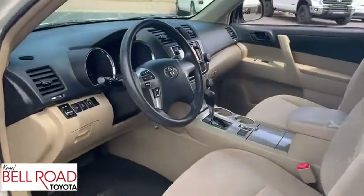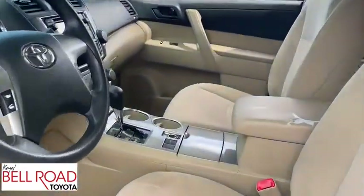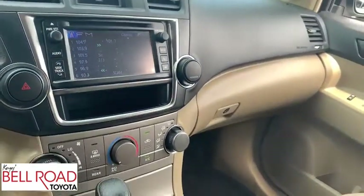This vehicle is Carfax certified one owner and qualifies for Carfax buyback guarantee. This vehicle offers reliability and good looks at a great price. Come in and take a test drive today!